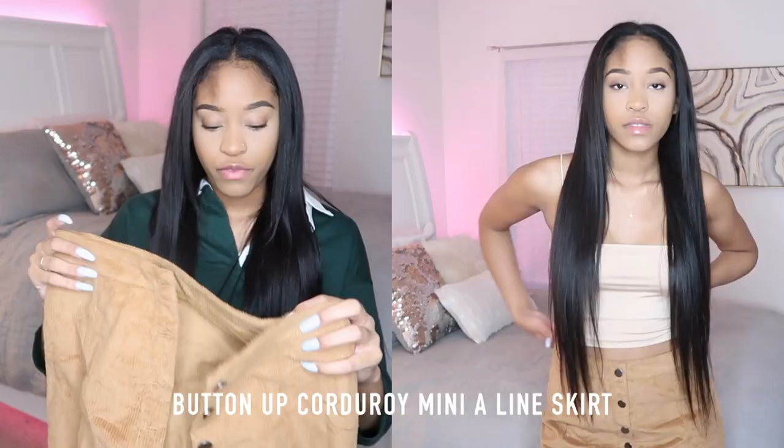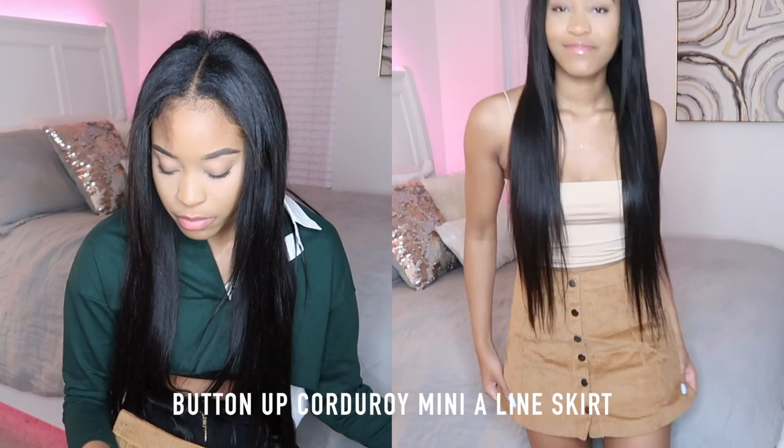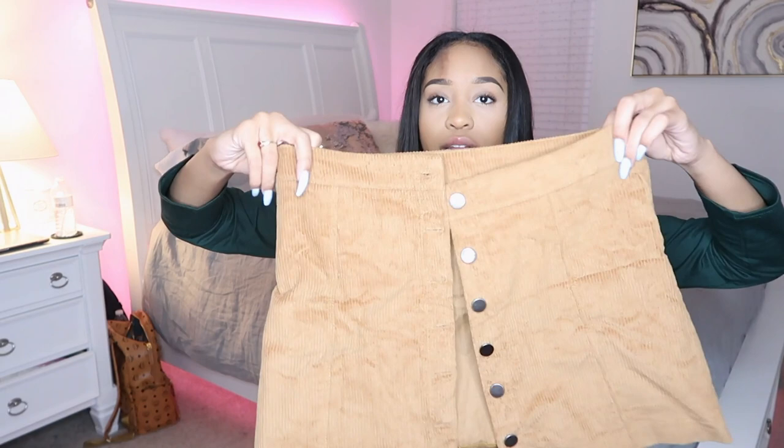The next piece I got was this corduroy skirt that buttons up. I got a size large but probably should have gotten a medium or small — I'm a size 4 or 6 in pants but had seen reviews saying it runs small, so I sized up. Definitely get your true size. It buttons all the way up with loop-and-button closures, which is a bit annoying — I wish it had a zipper on the back. Still super cute, just wish it fit me better.